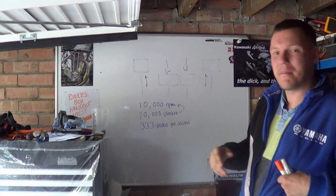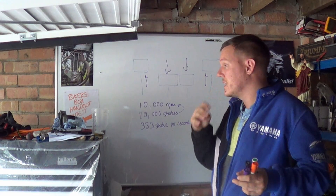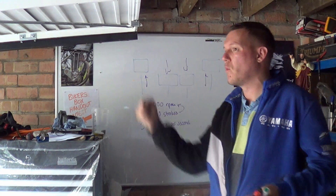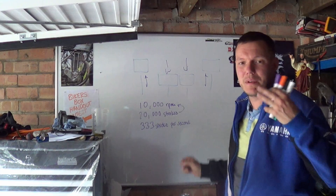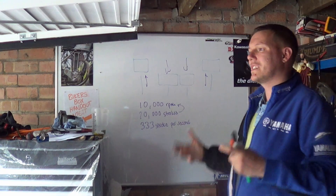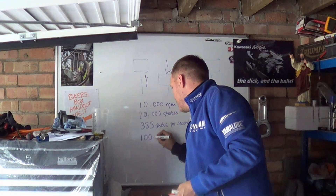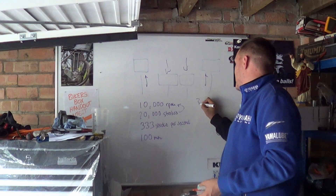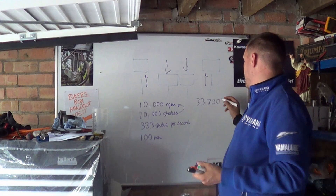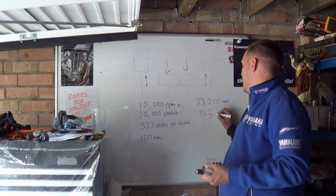At 10,000 RPM you can see why engines struggle to get enough air in, and why you have to advance your ignition so much. It's incredible - 333 strokes, that's one down one up. This is also how you work out piston speed. Let's say you've got a 100mm stroke - 333 times 100mm is 33,300mm. Knock off the units and we're left with 33.3 metres.